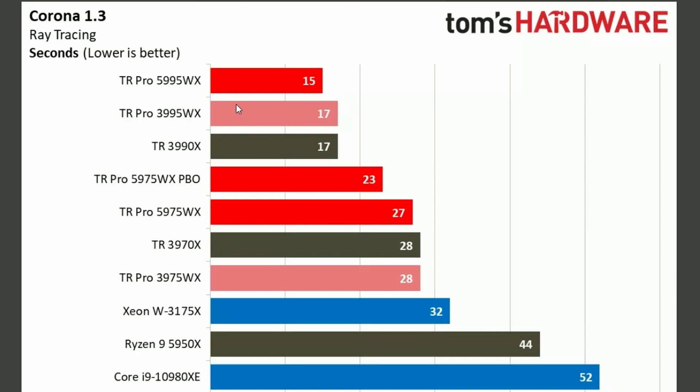Let's look into the Corona benchmark. Look at the timing — 15. That is the lowest you can go right now with the 5995WX. And with the 5975WX PBO we have 23, compared to the previous generation at 28. So still better — much better.